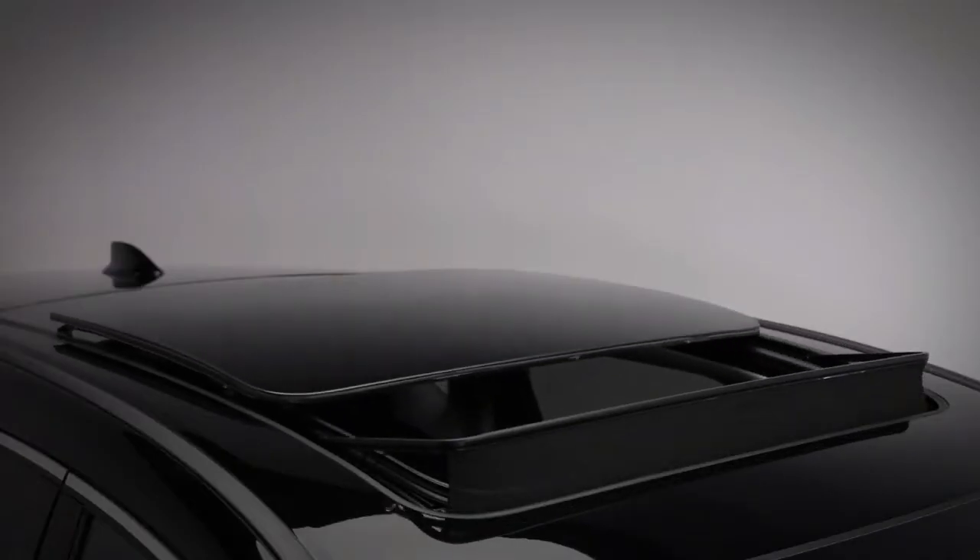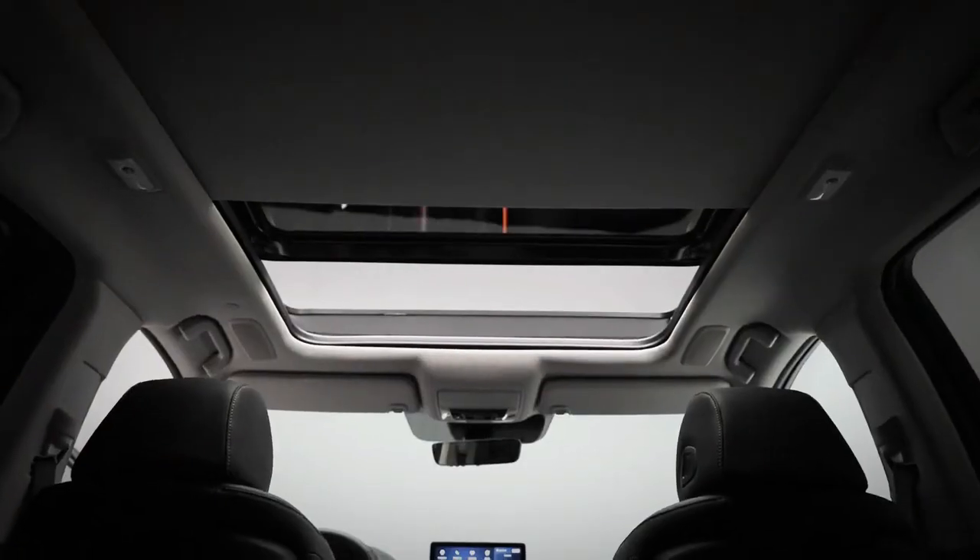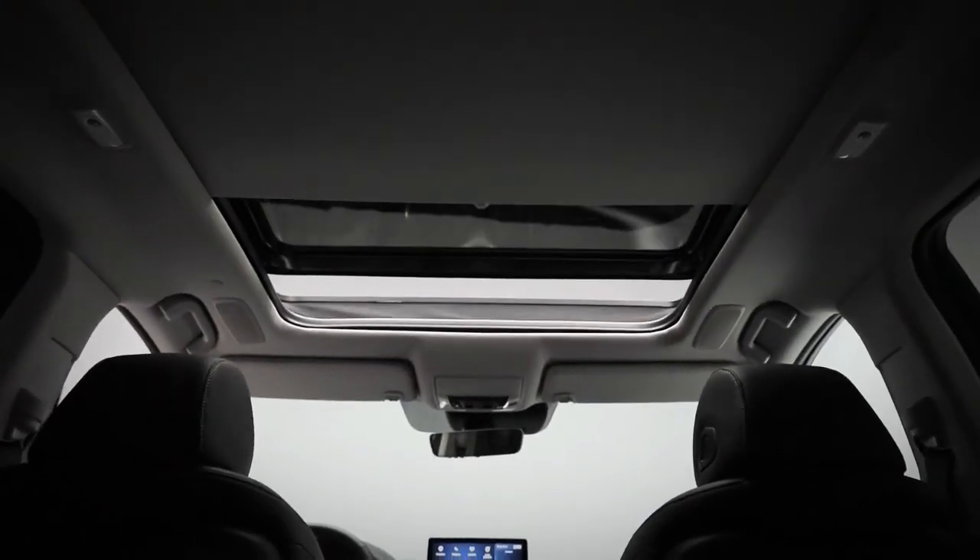One of the things you can't miss is the huge panoramic moonroof, which provides natural light throughout the vehicle. It opens for those really great open road sunny days or warm starry nights, and you can use the automatic sunshade for times when it's just a little too sunny.